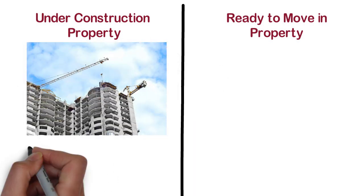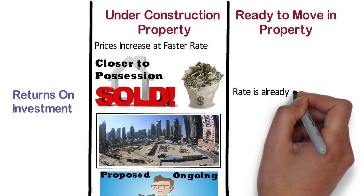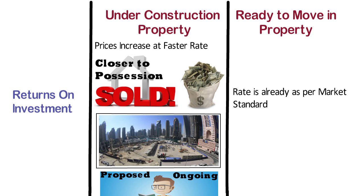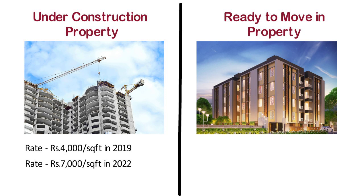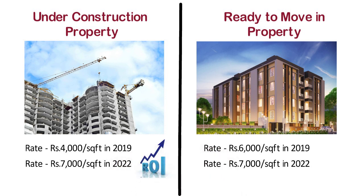For example, suppose you purchased an under construction property at 4000 rupees per square feet in 2019. After 3 years, that is in 2022, the building is getting completed. If you sell your property in 2022, you will get a rate of 7000 rupees per square feet. Whereas, in case of ready to move in property, the rate is already as per market standard — if you purchased in 2019 at 6000 rupees per square feet, and sell in 2022, the rate shall go up to 7000 rupees per square feet. So investing in under construction property gives you more returns.